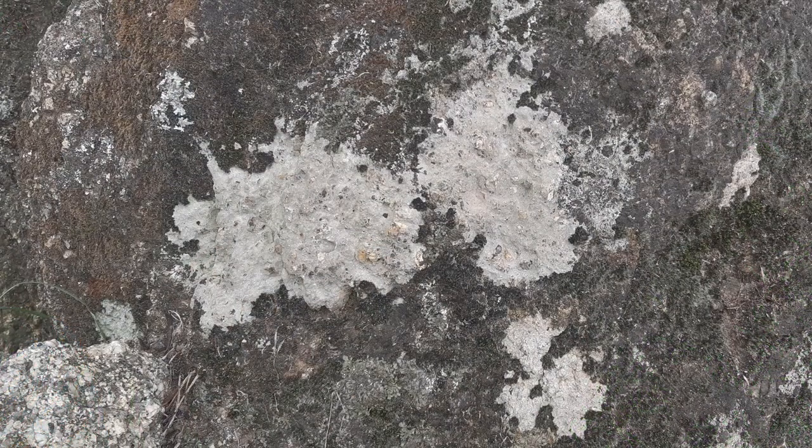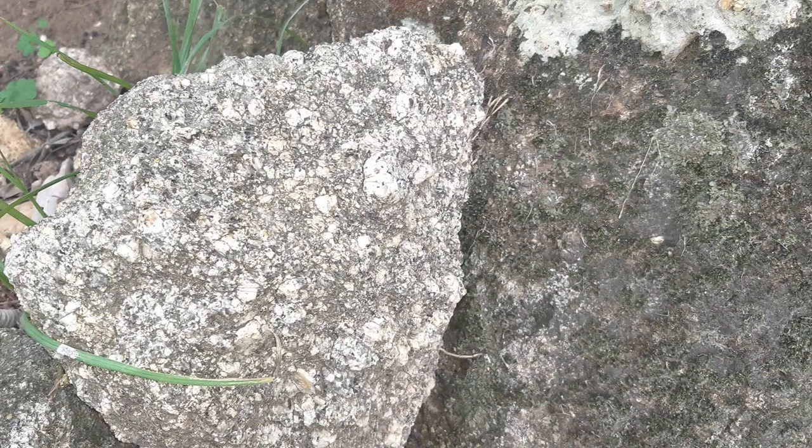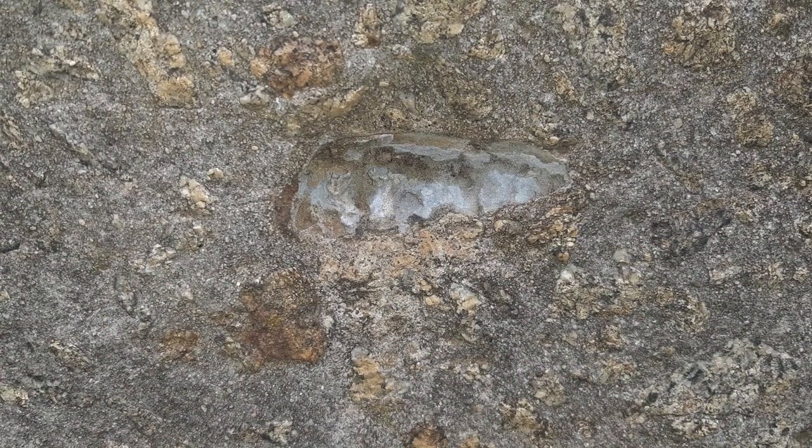Look at the texture on some of these rocks up close. See those shapes — how was this formed with those indentations? Very interesting. This looks like something is embedded in the stone, or possibly was and was taken out.